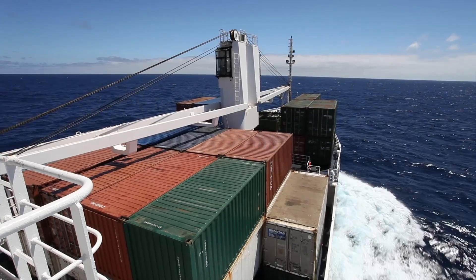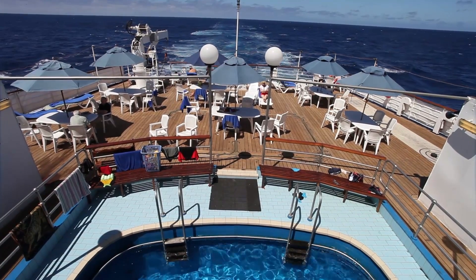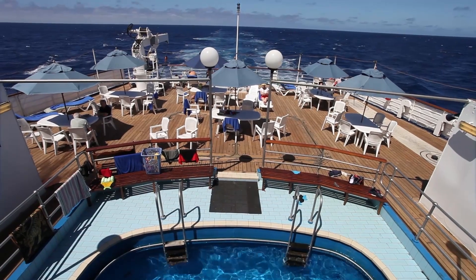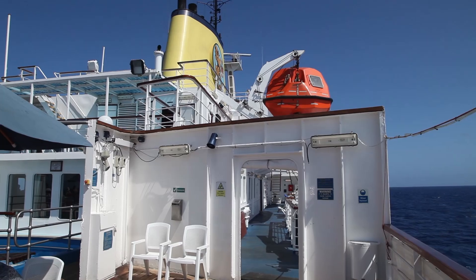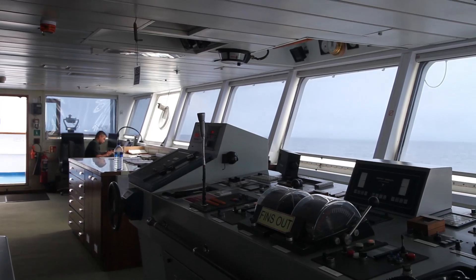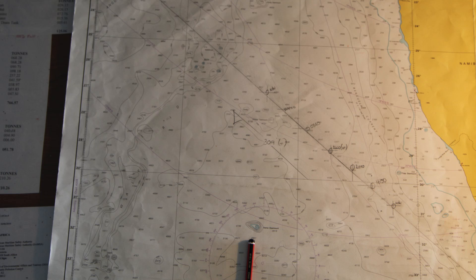The bow of the ship is laden with containers of goods, leaving the stern and decks for the visitors. The captain sets his course at 309 degrees and settles down to a calm crossing.